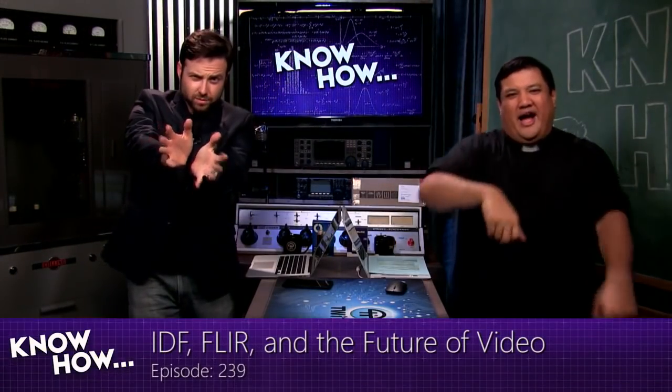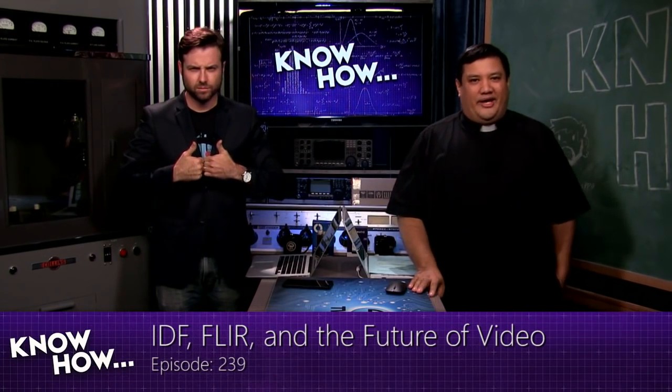Welcome to Know-How, the TWIT show where we build, bend, break, and upgrade. I'm Father Robert Ballas. And I'm Brian Burnett. For the next however many minutes it takes, we're going to show you some of the things that we've been geeking out with so you can take them home and geek out on your own.